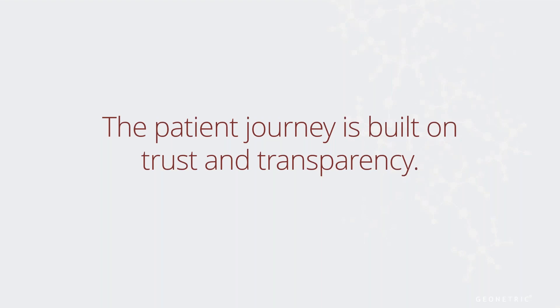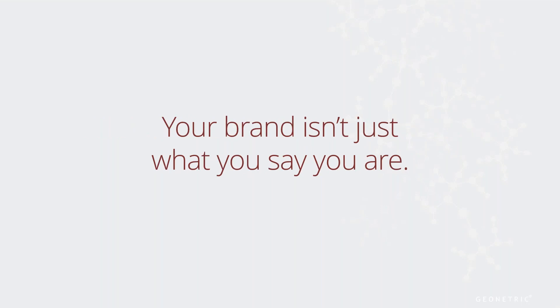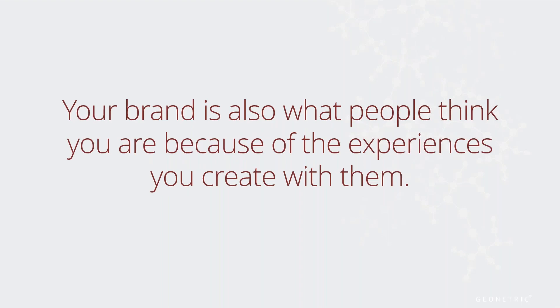Building a strong brand is about building rapport with people. That doesn't just happen in person with a provider or your medical staff. It's a journey that starts with your patient's first introduction to your organization. You start building a relationship with your community members the minute they encounter a representation of your brand, whether that's a billboard, TV ad, or your website. But your brand isn't just who or what you say you are.